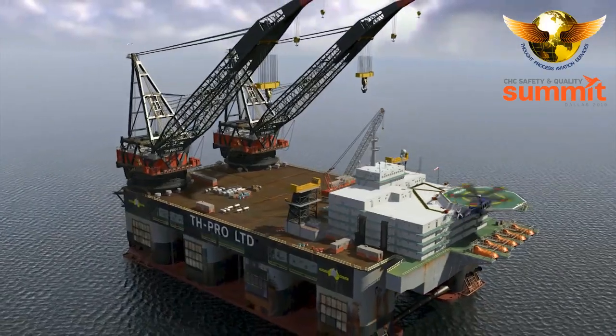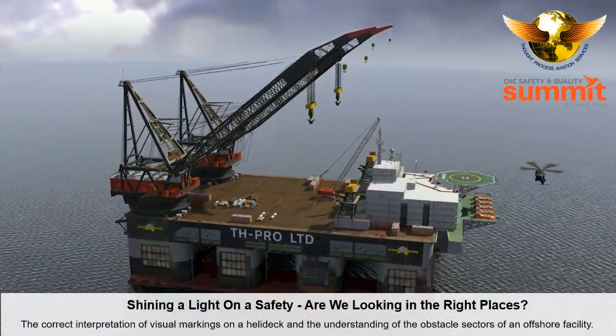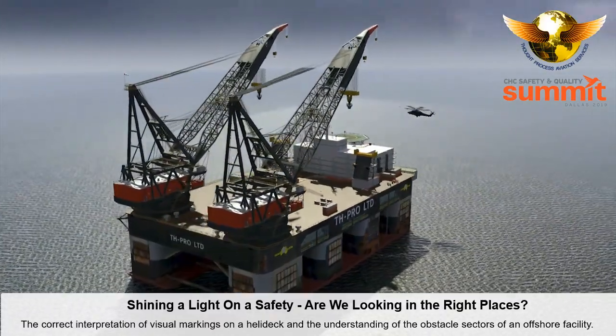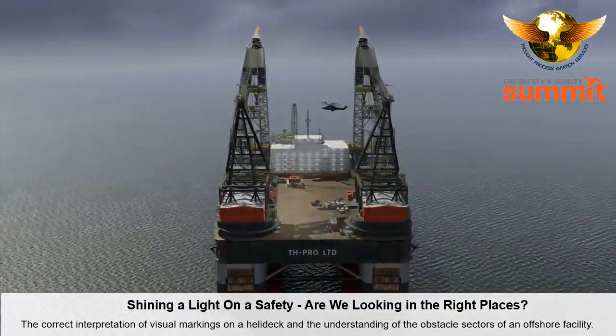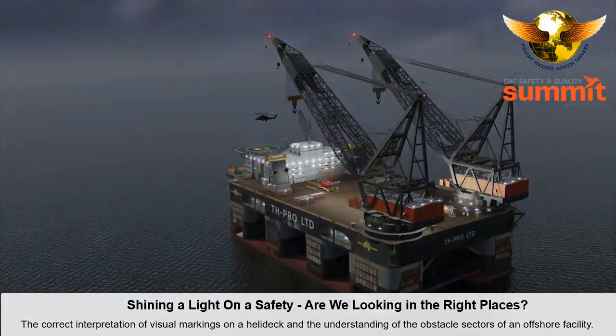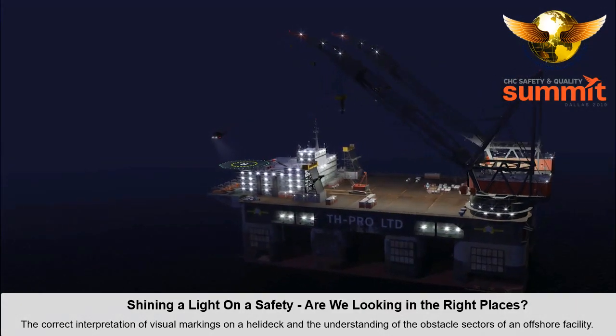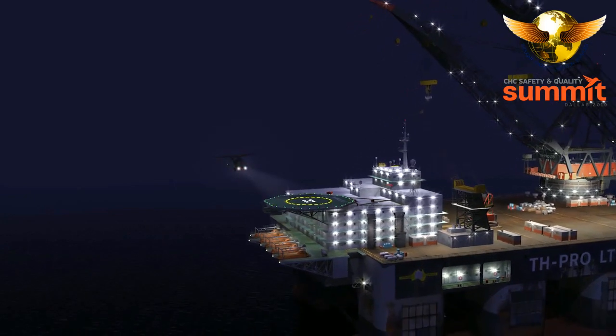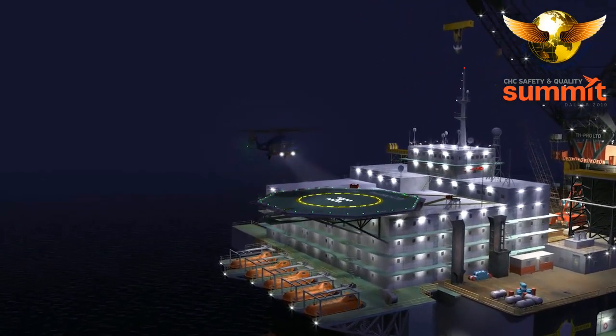Approach to land on a helideck — lessons learned from accidents. This program has been developed to provide qualified pilots with the required knowledge to correctly interpret the visual markings on today's modern helicopter platforms, and the ability to safely position and land a helicopter on any offshore facility.